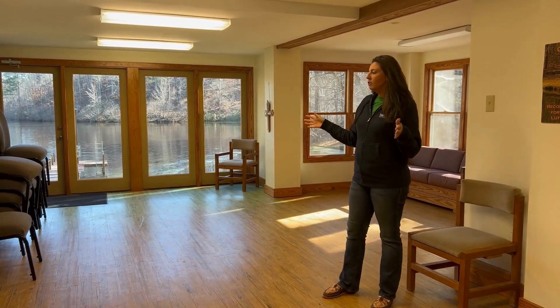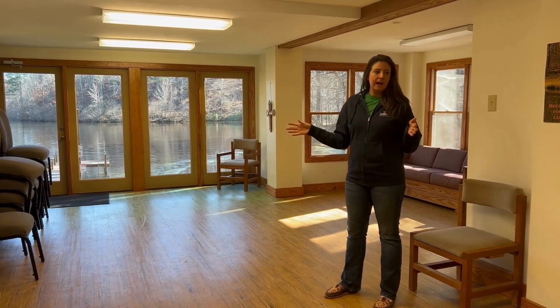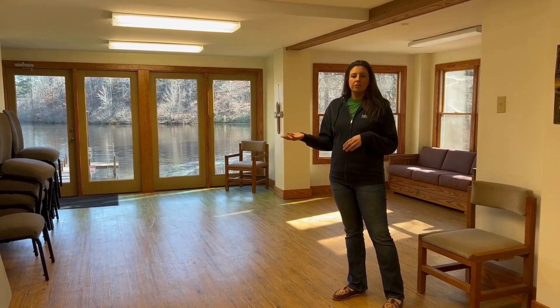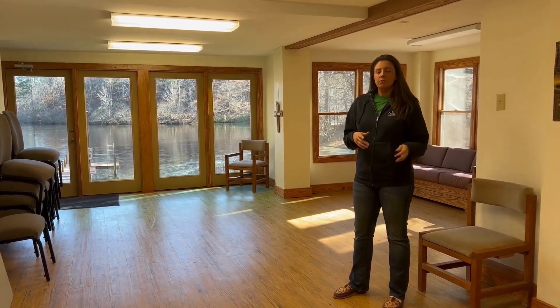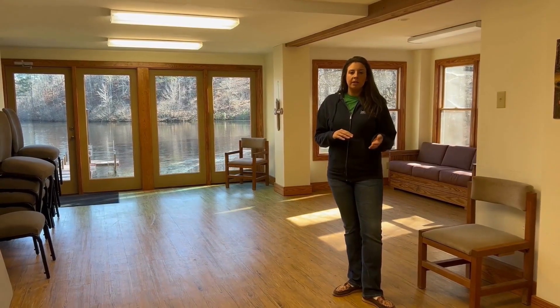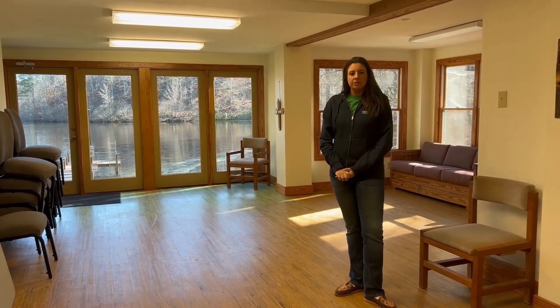Here we are in our great room in the basement half of the house. This is a great area for campers to play get-to-know-you games on their first night of camp, come inside to get out of the rain, take a rest when it's really hot outside, play games and team-building activities, and just spend more time getting to know each other.